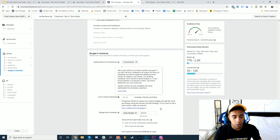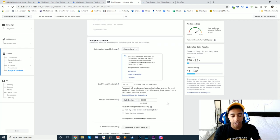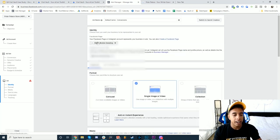I'm going to do five ad sets with a $20 budget each — $100 a day total for this campaign. If I wasn't on a limited budget I'd do at least 10 ad sets at $20 each, but I want to make the best use of this money. I'll use one-day click attribution. Now I have to set up the creative — let me go make the Facebook page and I'll be right back.